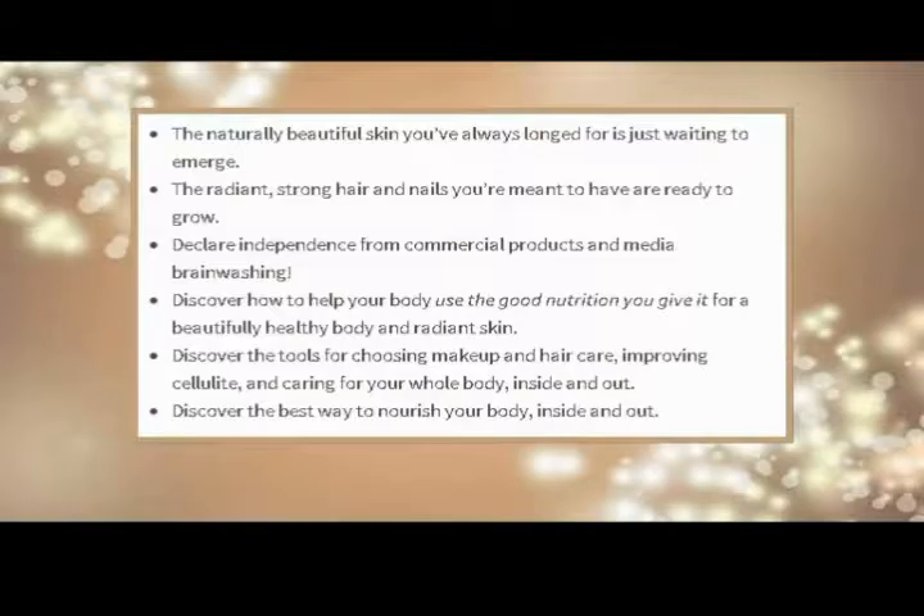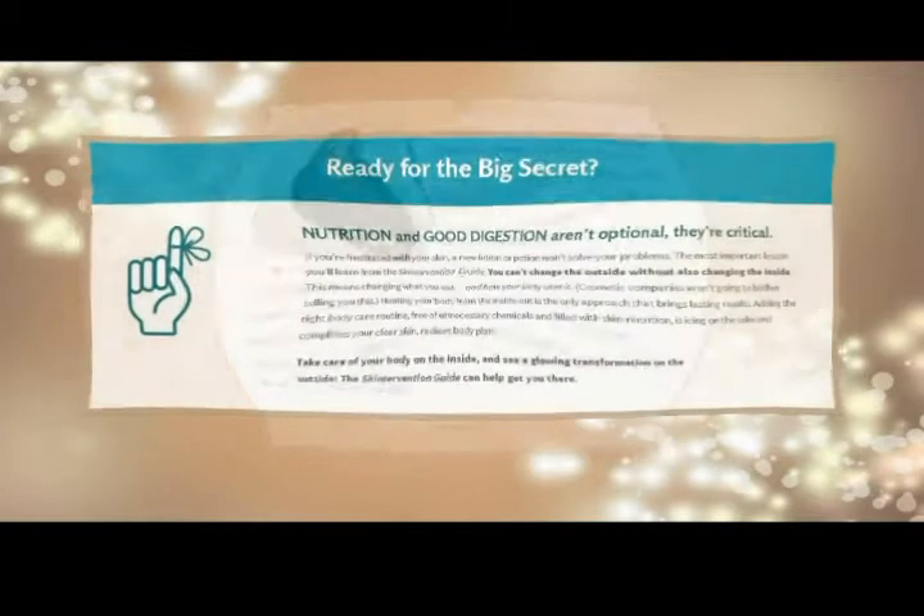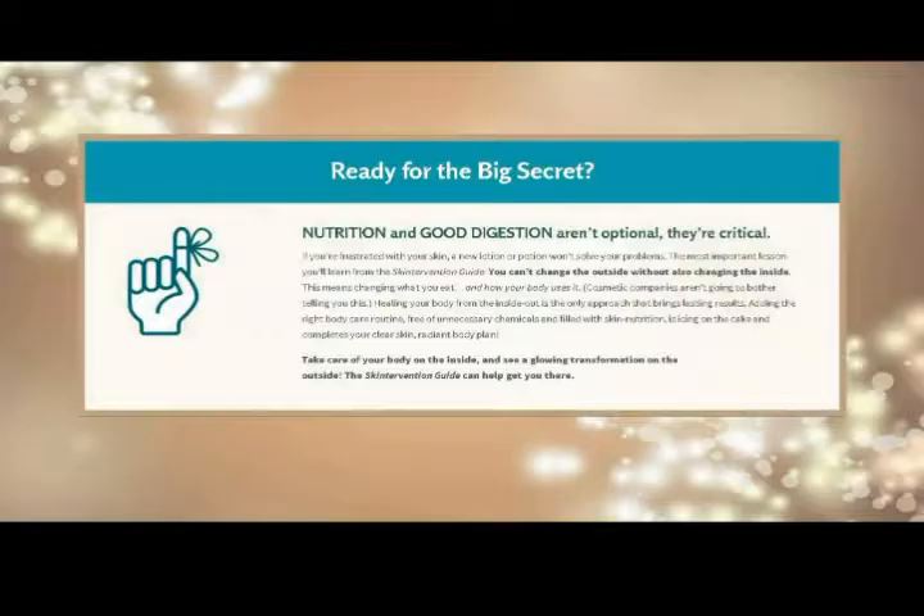Real user testimonials: Liz's skin intervention guide is amazing. I started off with oil cleansing and it completely changed my skin in a way I never expected.